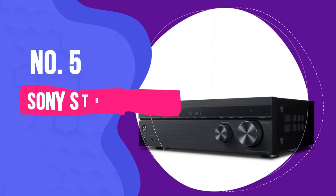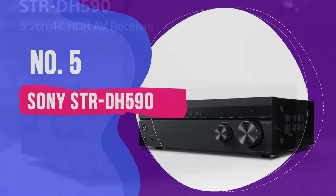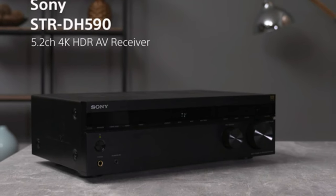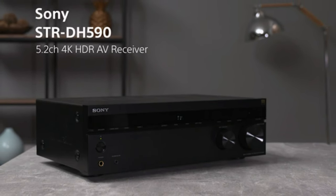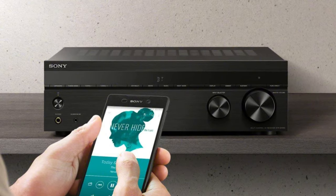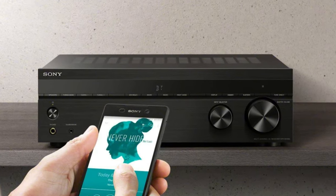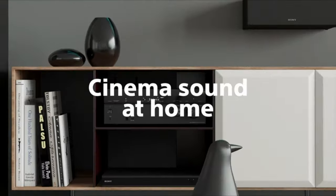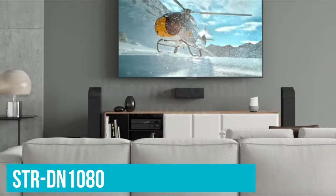Number 5: Sony STR-DH590. If you're a beginner in the world of home theater and surround sound, the Sony STR-DH590 is the receiver to go for. It gives you all the features you'll need to get started with a basic surround speaker setup, and draws its wealth of features from its bigger brother, the STR-DN1080.